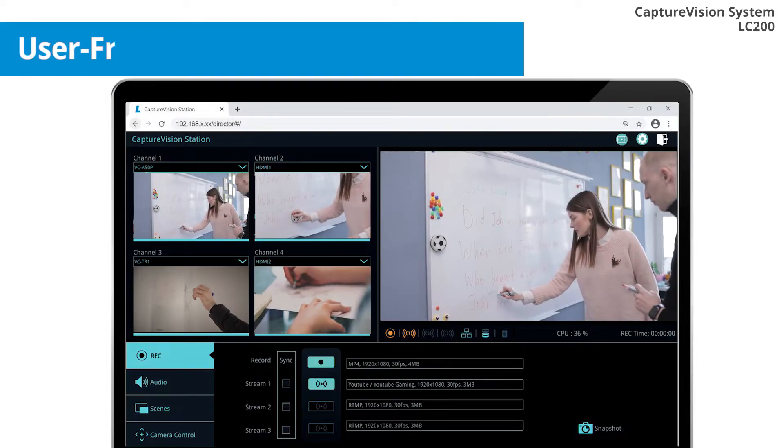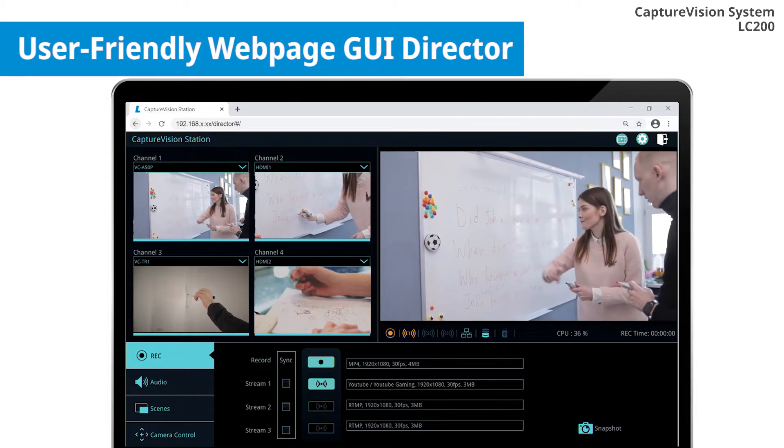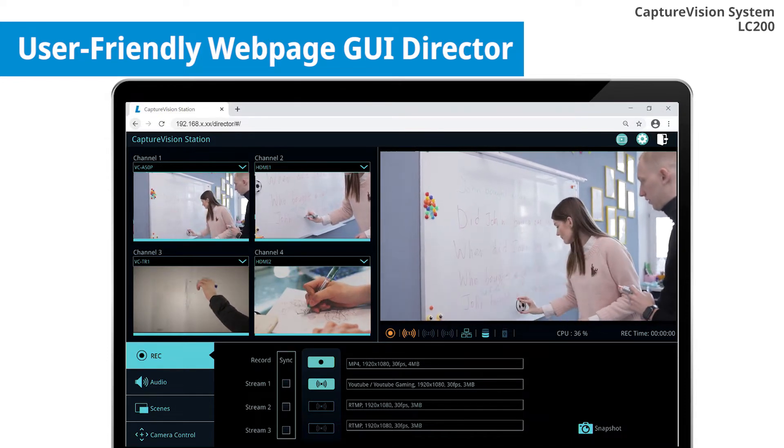The updated software supports the user-friendly GUI director on a web page, which allows the ability to control and manage video content remotely.